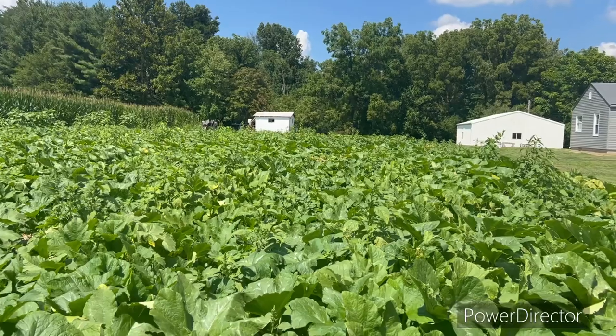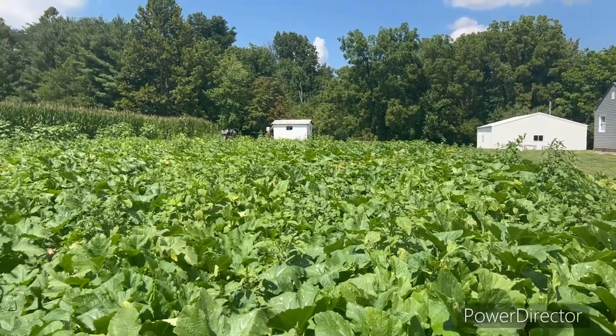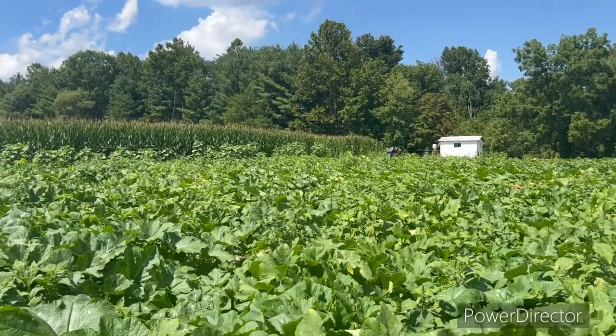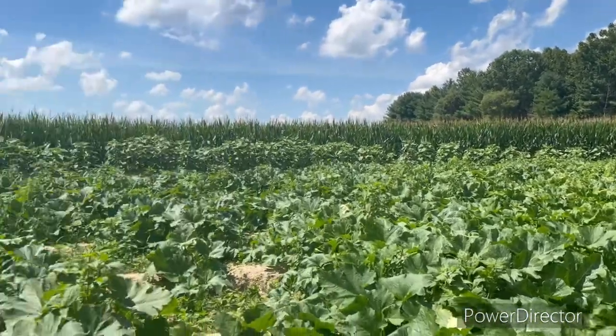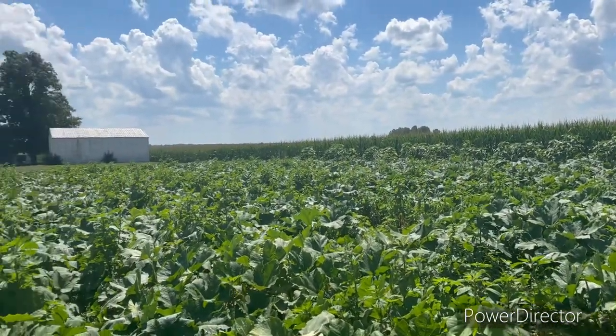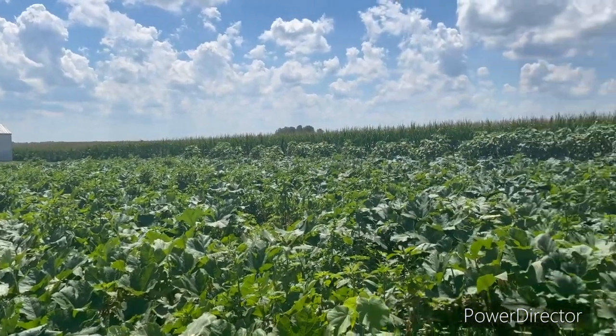This is what I'm gonna call a good healthy pumpkin patch — all green, no disease setting in. I've had plenty of rain and the plants look really good and healthy. The weeds are alive too, but you know, I can only do so much.